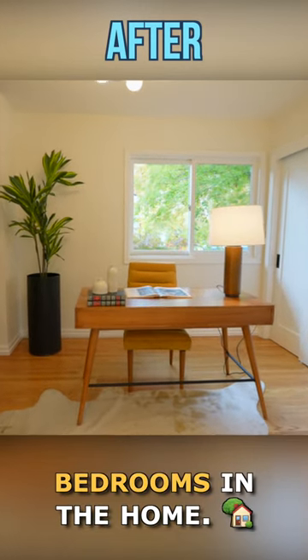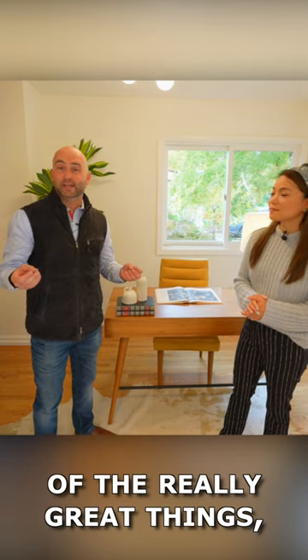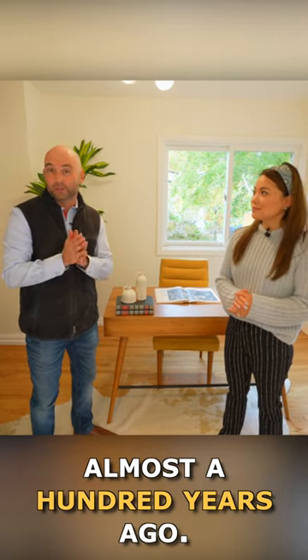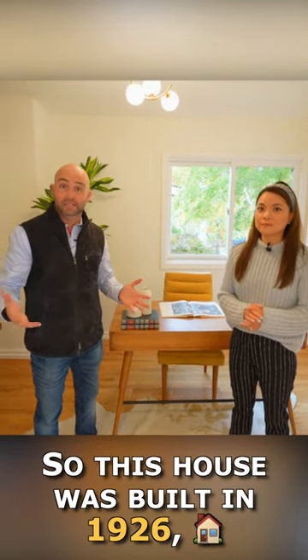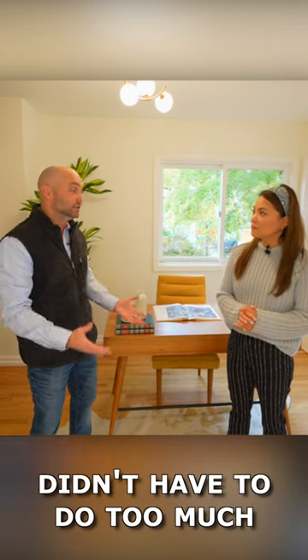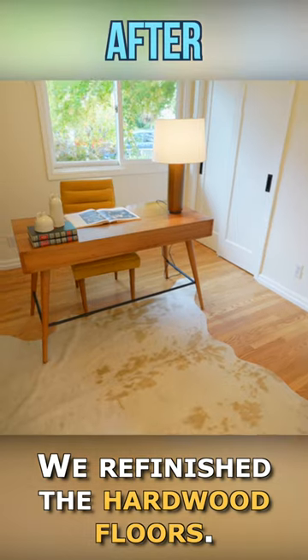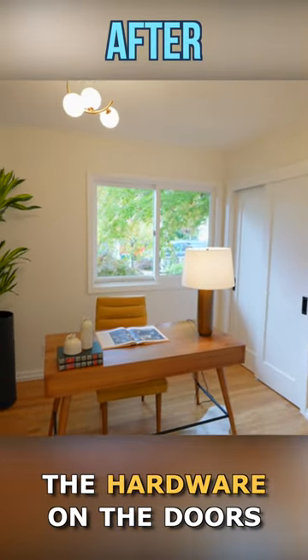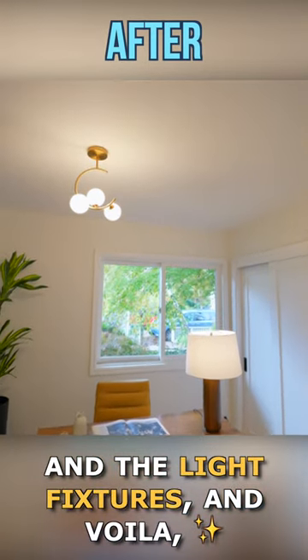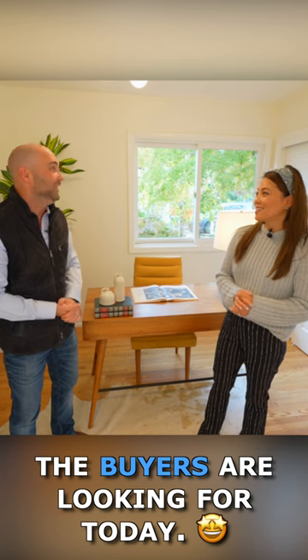This is actually technically one of the three bedrooms in the home. What work did you do here? This house was built in 1926, and quite honestly we didn't have to do too much to bring it up to today's modern standards. We refinished the hardwood floors, replaced the doors, the hardware on the doors, and the light fixtures — and voila, it was just exactly what buyers are looking for today.